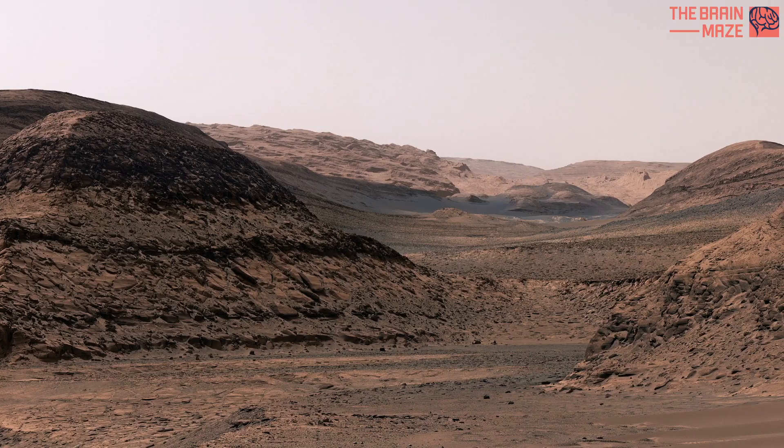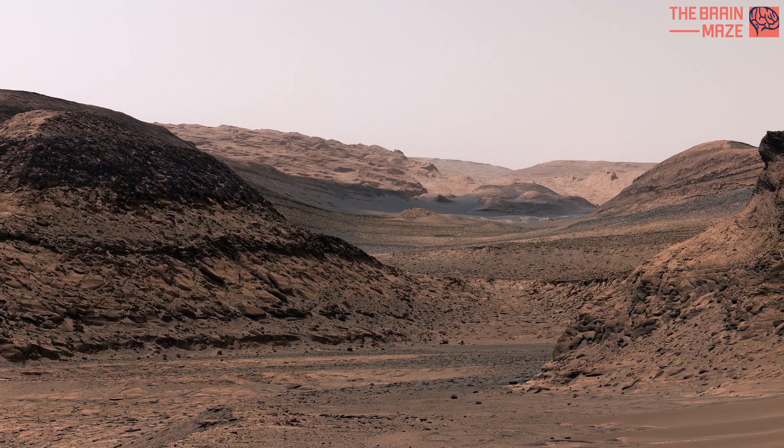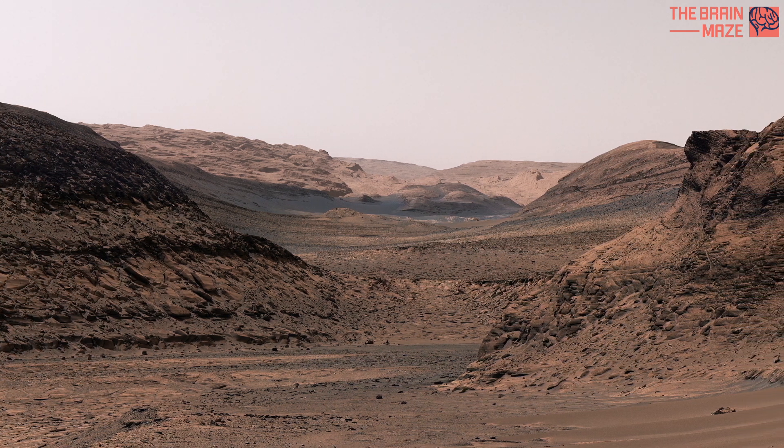The discovery came as a surprise because this region of Mount Sharp — the three-mile-tall, five-kilometer-tall mountain Curiosity is climbing — is thought to have formed as Mars' climate was growing drier.